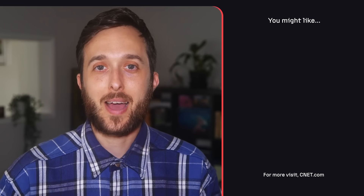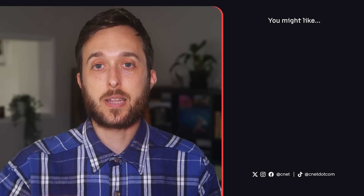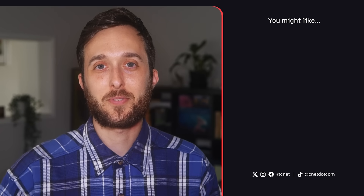What do you think about how Atlas and robotics in general are developing? Let us know down in the comments. As always, thanks so much for watching. I'm your host Jesse Orle, see you next time.